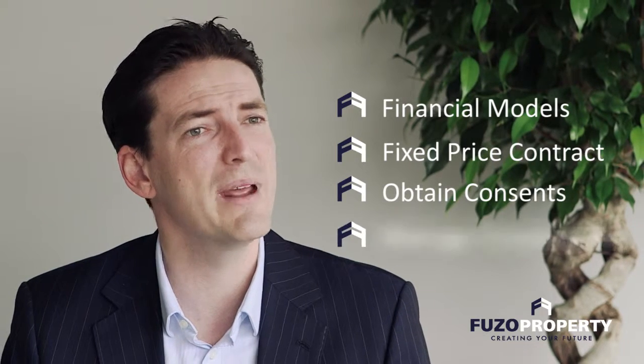We'll show you the options and model the numbers. If you want to get the best cash flow and the best equity that you can, we'll explore doing that. We can get you a fixed price building contract, obtain the resource and building consent so you don't have to, and manage the construction process. We've done over 350 of these since 2003, so we're best placed in the market to help you out.